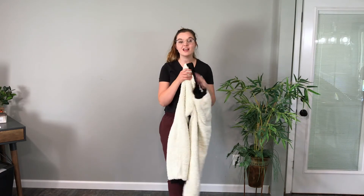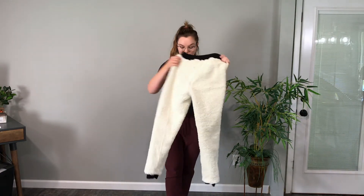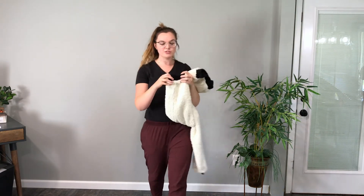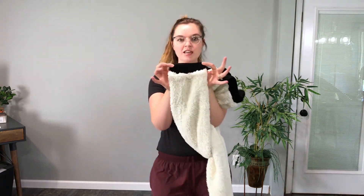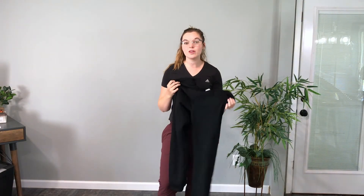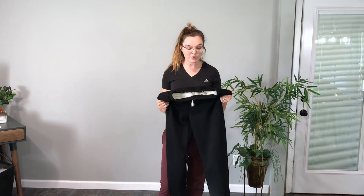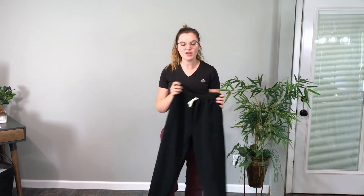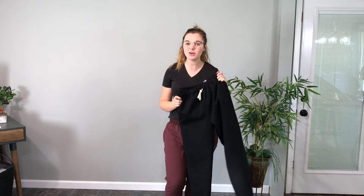These joggers are completely lined with the sherpa lining from the waist all the way down to your ankles. Around the ankles they have a stretchy band, and you can see how soft this is — it is thick and very soft. These joggers are made with a high quality cotton fabric and have a stretchy waistband, so they're easy to get on and off, especially if your hands are really cold.